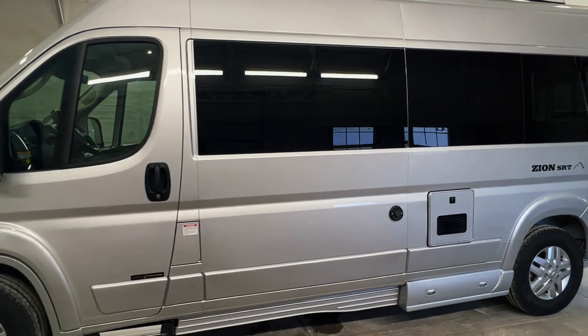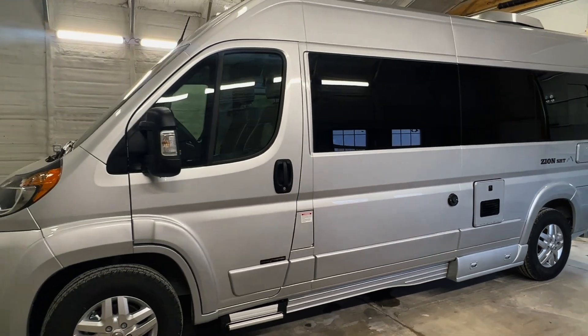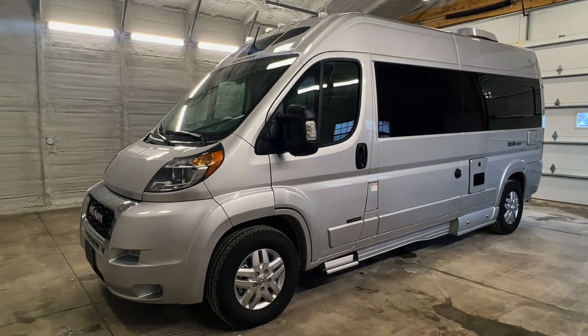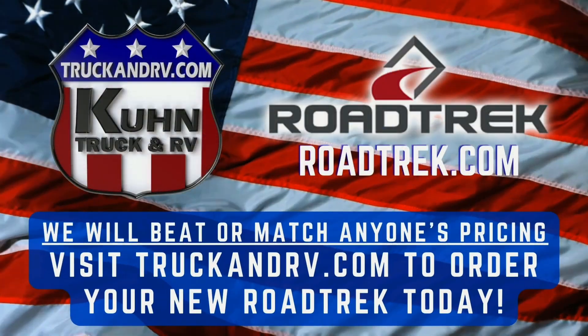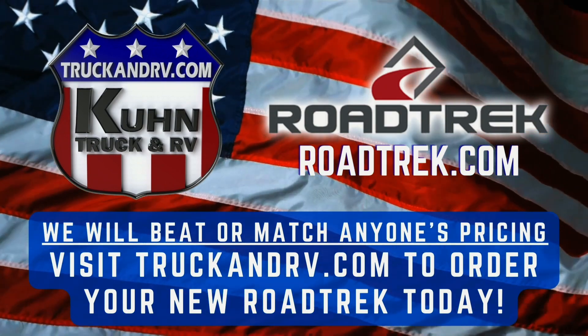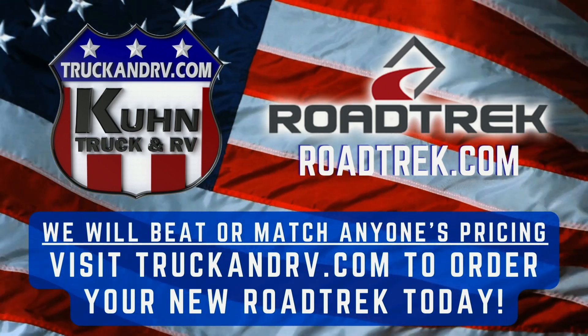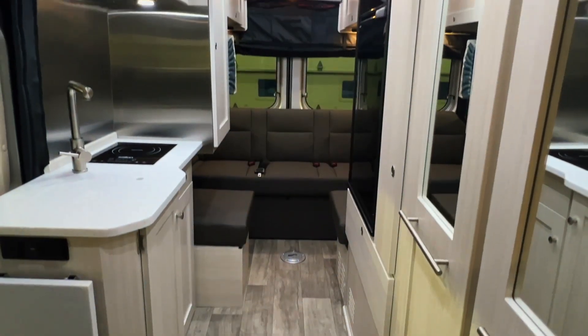For sale today we have a brand new 2023 Road Trek Zion SRT. We will beat or match anyone's pricing on brand new current model year Road Treks. Visit truckandrv.com or roadtrek.com for more info on how to order your new Road Trek today.